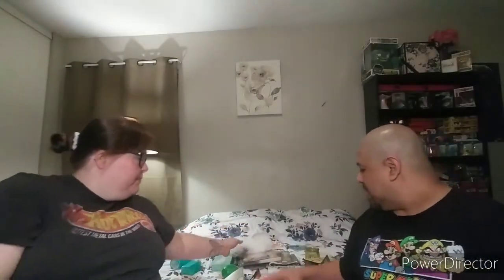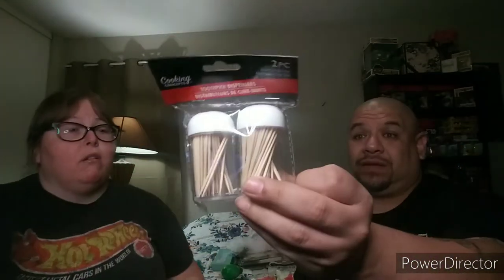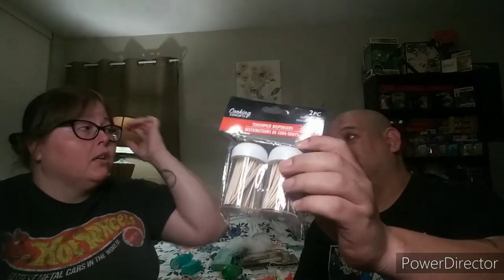Next, toothpicks — I was really on the hunt for these! We have a Christmas reindeer toothpick holder in the kitchen and that doesn't work right now, so I wanted a replacement. This one is white so it goes with everything. You twist it and shake it like a salt shaker and one comes out, then close it back up. I love that. Dollar Tree was out of these for the longest time and they finally restocked them.